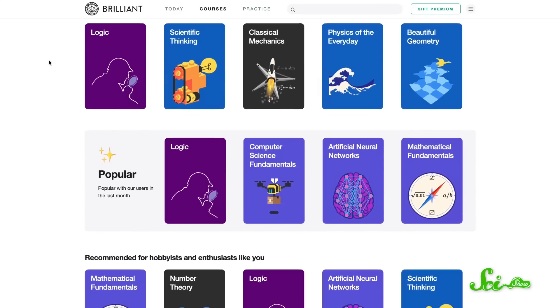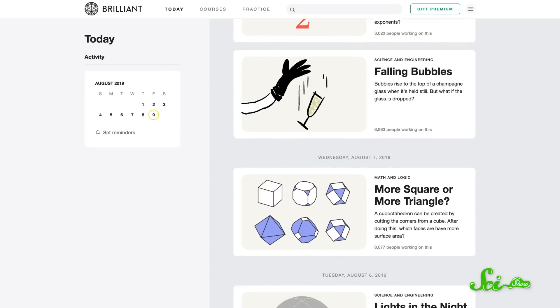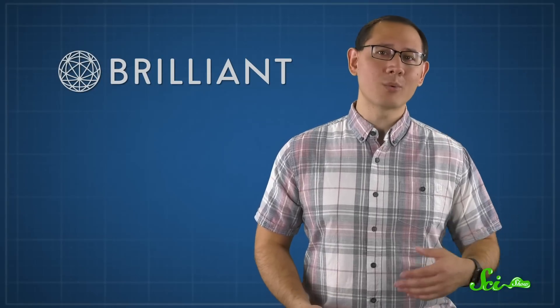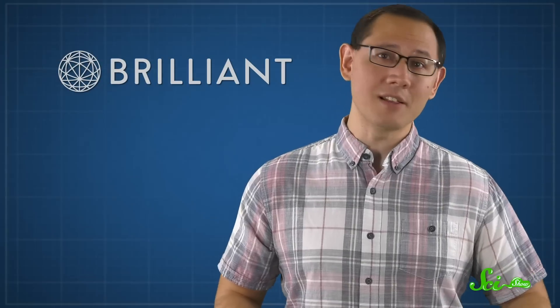It's just one of their many engaging interactive courses that teach you science, engineering, computer science, and math. Every day, they put out new daily challenges, which will help you take your learning a step further — and they don't take long, so you can give your brain a little workout while you're waiting for your train to arrive or for the pot to boil. You can check out today's challenges right now even if you aren't a member, but with a premium subscription, you get access to the whole backlog of challenges too. The first 200 people to sign up at brilliant.org slash scishow will get 20% off the annual premium subscription.